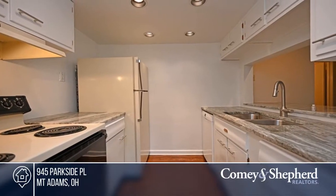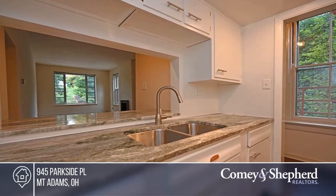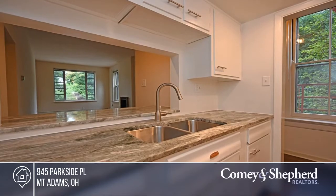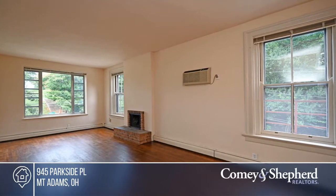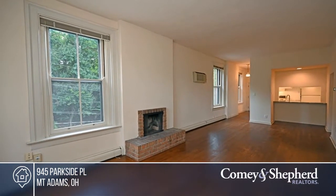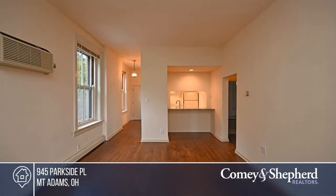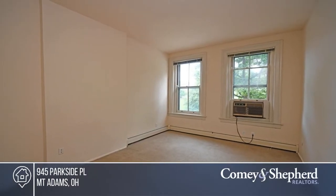This residence offers charm and character along with an updated granite kitchen, hardwood floors, soaring ceilings, and on-site laundry. There are 2 bedrooms and 1 bathroom. The home is on a quiet street with plenty of parking and lovely views, but is still within walking distance of entertainment, shopping, and Eden Park. Lease it today for $1,350 per month. Bettina can tell you more.